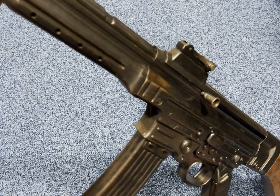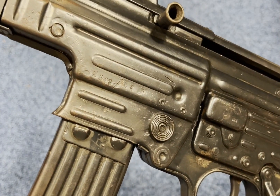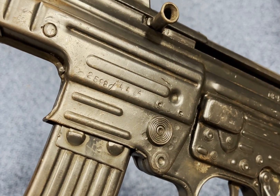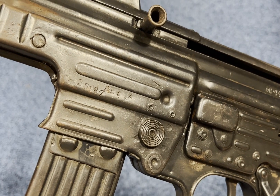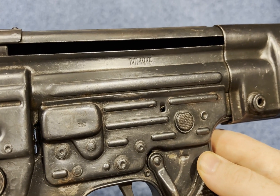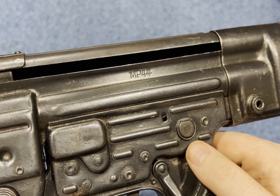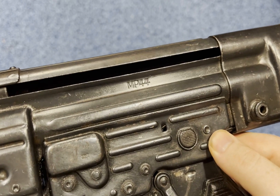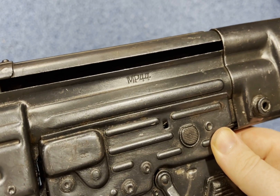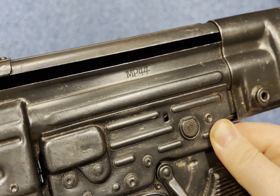Here's a closer look at our example. We've got the serial number: 2598-44A. And on the back, we've got MP44. As I mentioned earlier, Hitler didn't want an assault rifle, so instead of the STG-44, they were stamped Machine Pistol 44 to please him effectively.